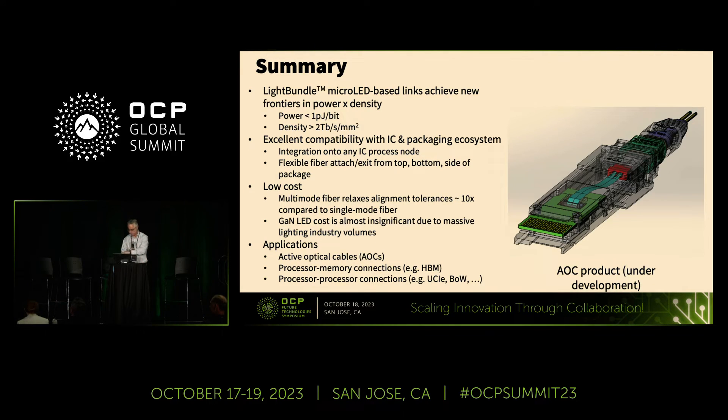Q: What is the electrical interface to this massively parallel link? A: It's a standard pluggable AOC module — just a GAUI interface like any other pluggable AOC. Then we inverse-multiplex on the chip into the four gigabit per second channels.